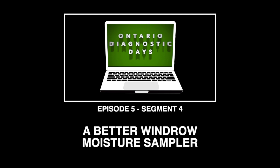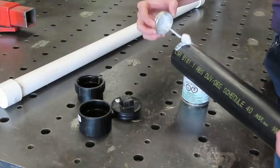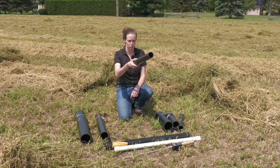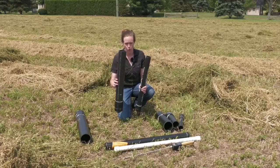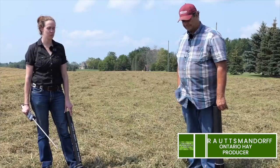Hey, I'm Christine O'Reilly. I'm the forage and grazing specialist with OMAFRA. It's time for second cut, so I'm back in the field to test some modifications to the windrow moisture sampler. If you missed part one, that's in episode two of the 2021 Ontario Diagnostic Days. This is the original windrow moisture sampler designed by Ron Thamert — two feet of two-inch ABS pipe. We thought a wide-mouth version might work better, making it easier to load and unload. We've got a wide mouth, which is three-inch, and an ultra-wide mouth, which is four-inch. I'm back with Fritz Troutmansdorf of the Ontario Hay and Forage Co-op.